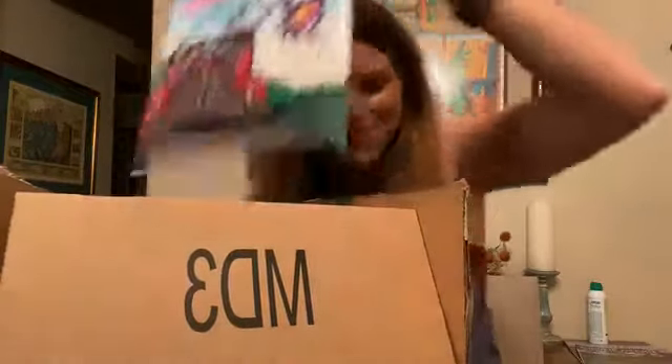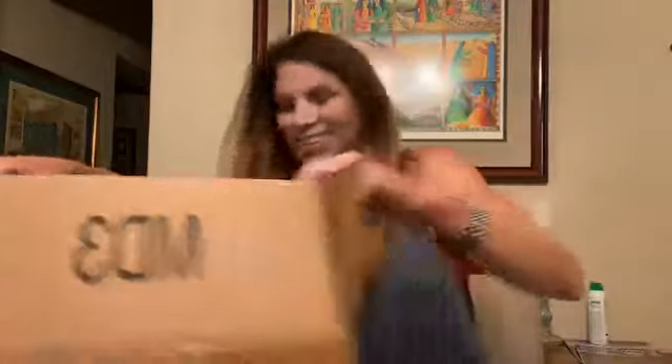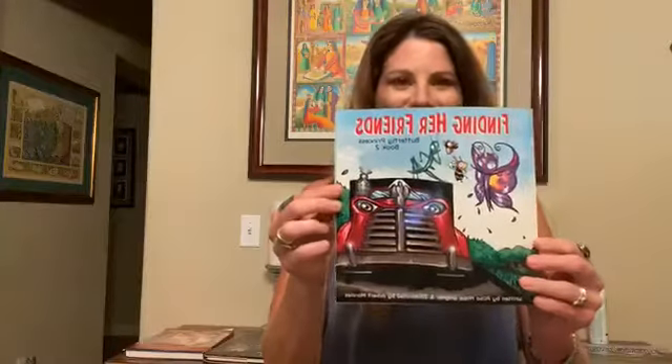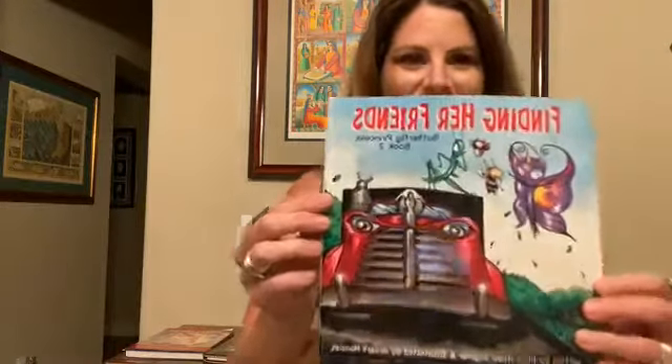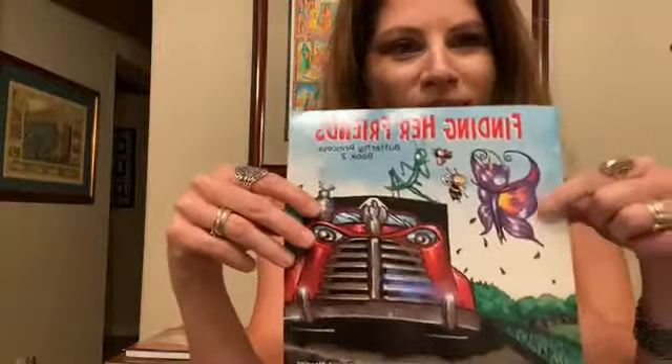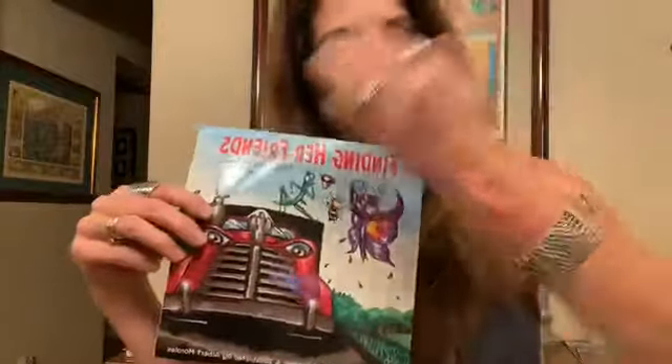There is a thunderstorm right now — it's lightning and thundering outside, just to go along with the hurricane we just had. Okay, so this is it — it's called 'Finding Her Friends.' This is Leia, the Butterfly Princess, and she has a birthmark right there, kind of like mine.